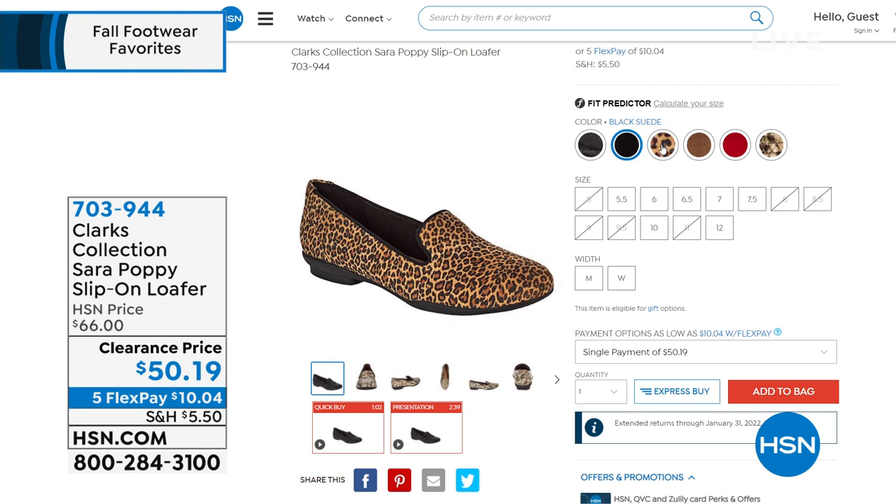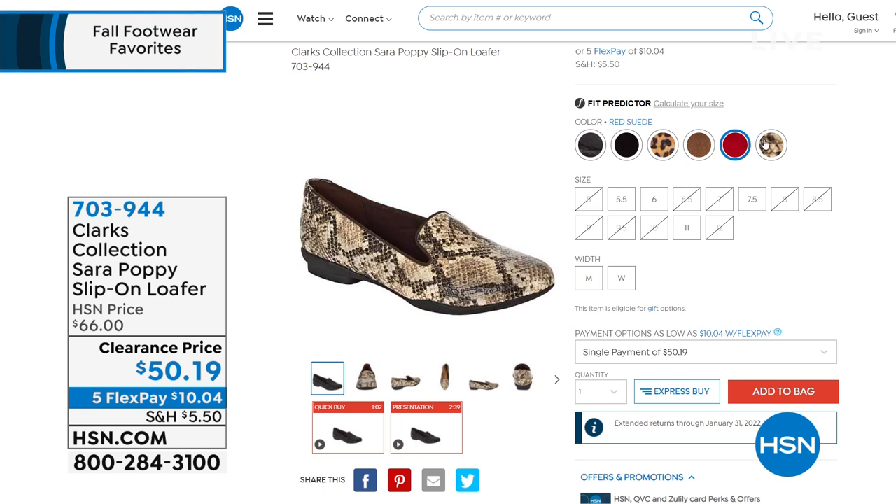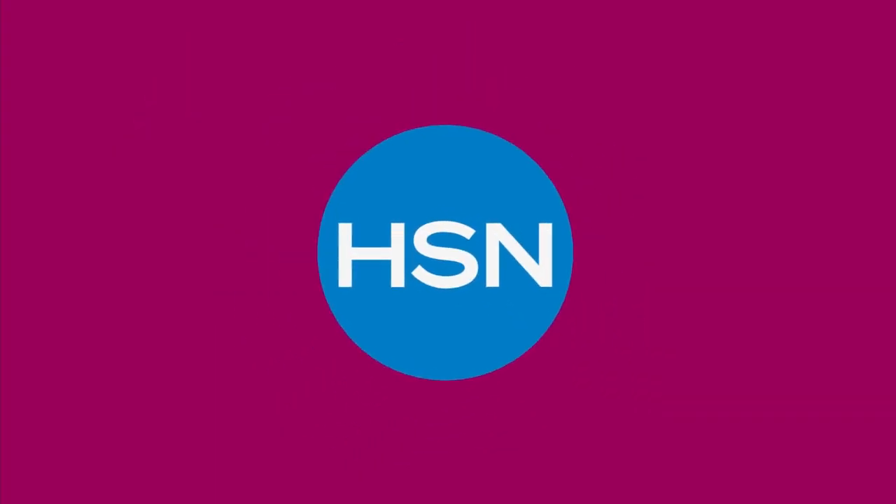It's a Venetian style loafer — a timeless silhouette. Six colors to choose from: leopard print, solid black, black croco, gold metallic, red suede, and snake. The red suede has only size seven and a half and size eleven left. Great for going back to the workplace or a nice dinner. Item number 703-944. Loafers are truly a year-round style.